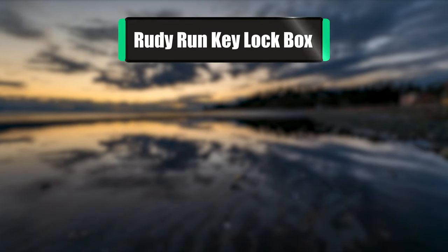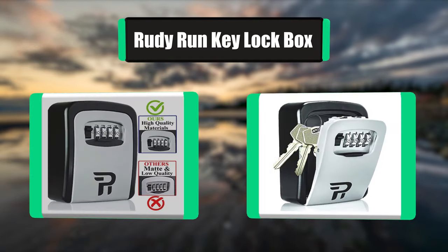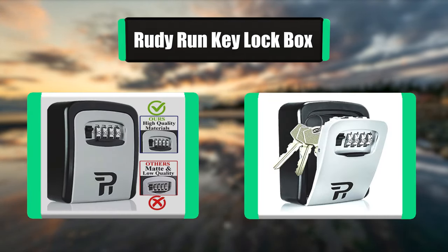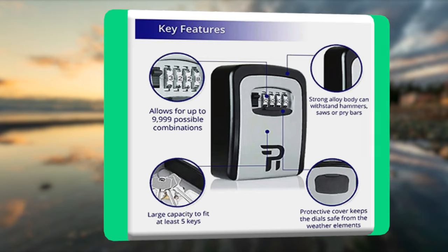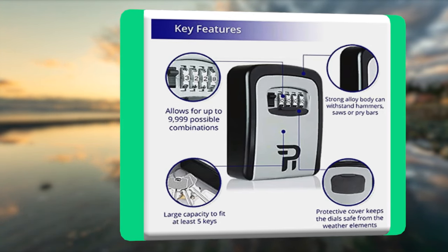Number 5: Rudy Run Key Locked Box. This lockbox is built with high-grade rust and corrosion-resistant aluminum alloy and heavy-duty stainless steel to the highest quality standards, tough enough to withstand hammering, sawing, and prying. It is a safe and secure locker. The adjustable four-digit combination lock, made of zinc alloy, allows you to set your own combo code.